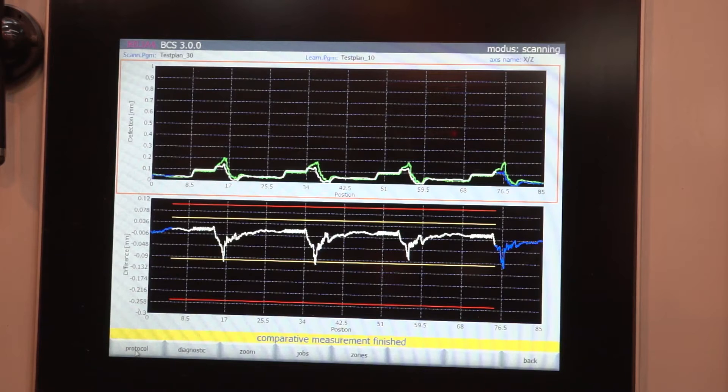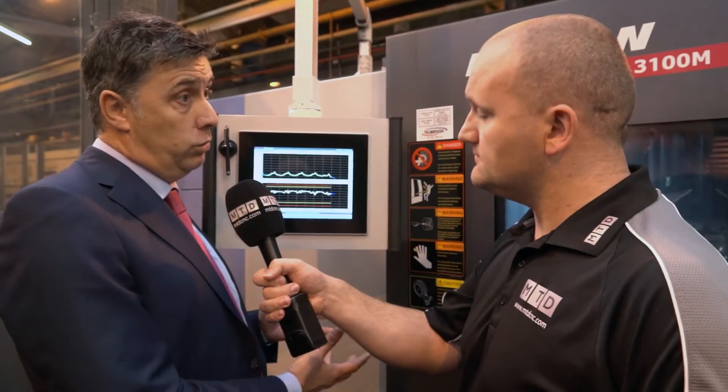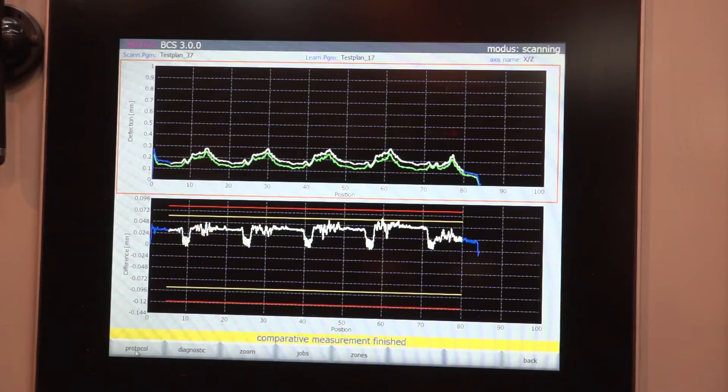Going outside the yellow wear limits won't stop the operation but it will alert the operator that there's probably a problem — either a thermal situation with the machine or the tool is wearing. The red lines are the extreme limits — that's where we have a problem and we have to stop, and the operator has to look and see what's going on.